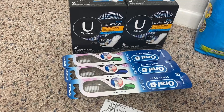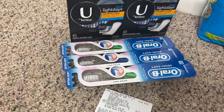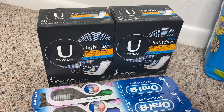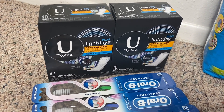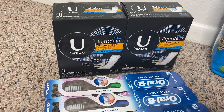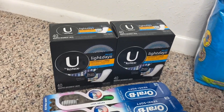If you have that $5.97 off of three digital coupon, definitely take advantage of these toothbrushes or toothpaste, whichever you choose. The U by Kotex absorbent liners are priced at Walgreens two for $8. I used a $5 off of two digital Kotex coupon, bringing the total down to just $3 for both, or $1.50 per box.